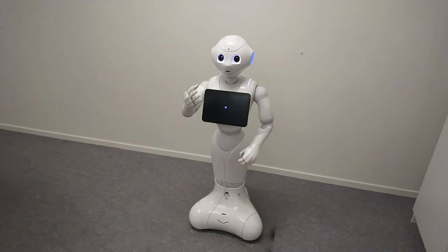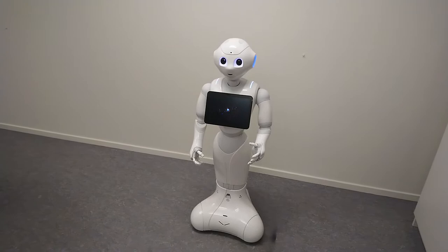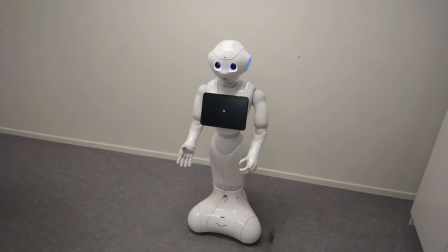Hey there, I'm Pepper. Are you enjoying your visit to KTH so far? Yes. Great! As you can see, I am a social robot.